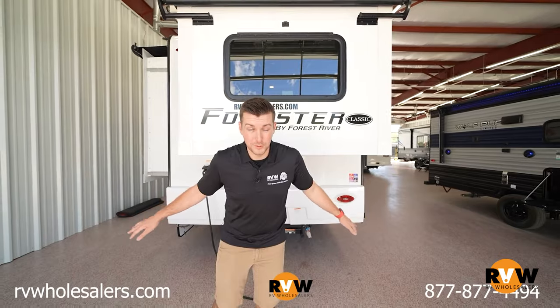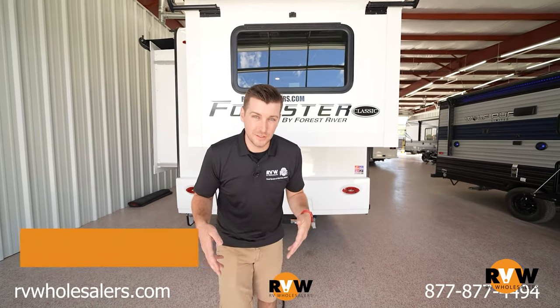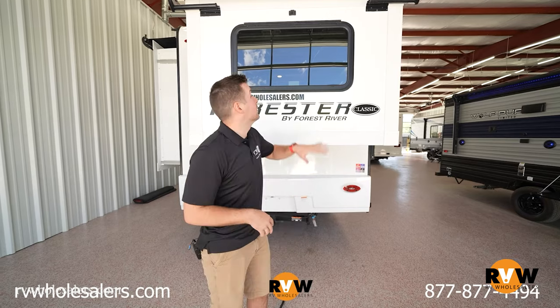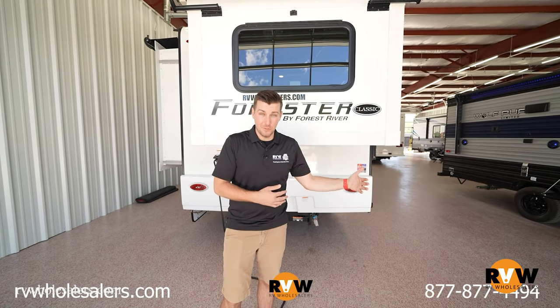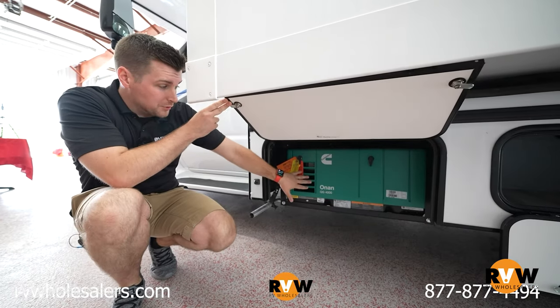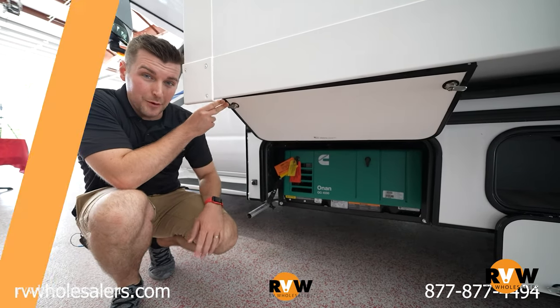All Forrester models come with an easy ride suspension system for a smoother driving experience, and they also come with backup and side cameras standard, which doesn't usually come standard. As you can see, all models are equipped with an Onan generator so you don't have to worry about your power.